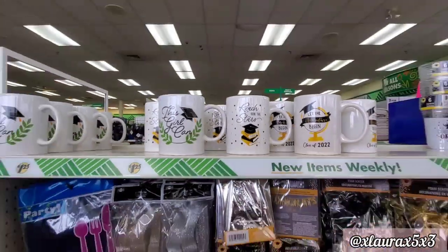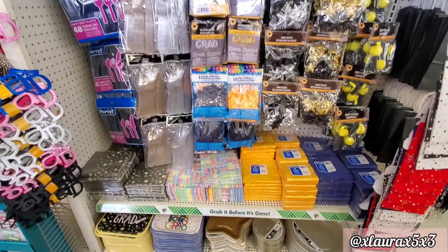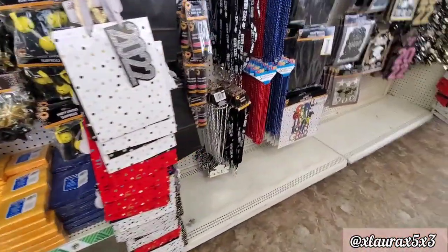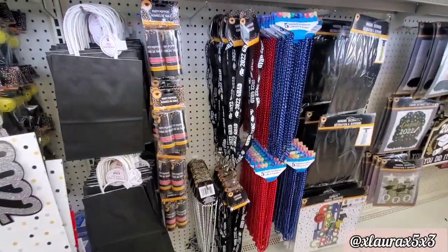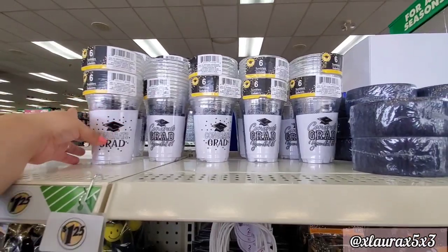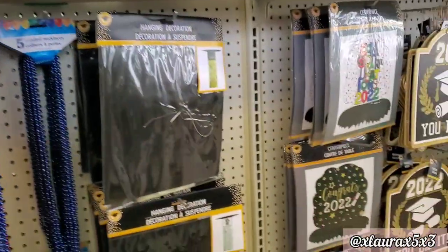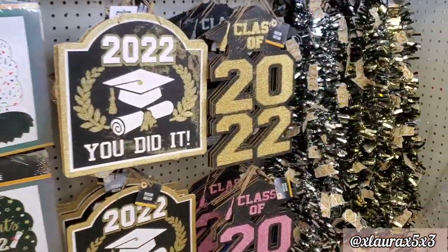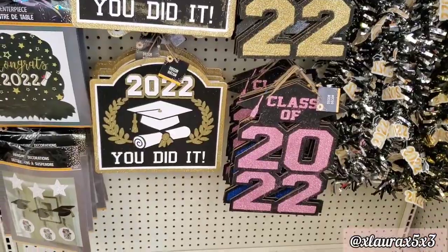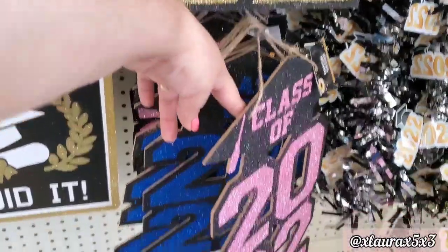Look at this end cap — lots of fun summer items. 'This Girl Can Reach for the Stars' — lots of cute graduation decor and mugs. Here's what this store had for people who have been asking — it comes with six. Here's a look at the signs they have this year: '2022, You Did It,' 'Class of 2022' — comes in gold, silver, blue, and pink. Very, very glittery as you can see. They have some garland.